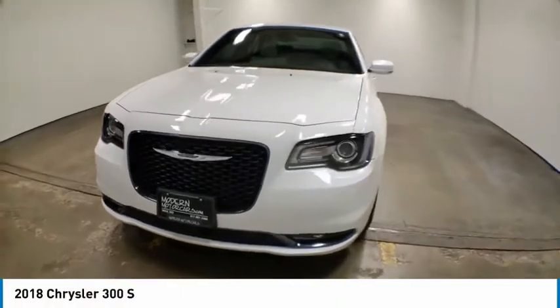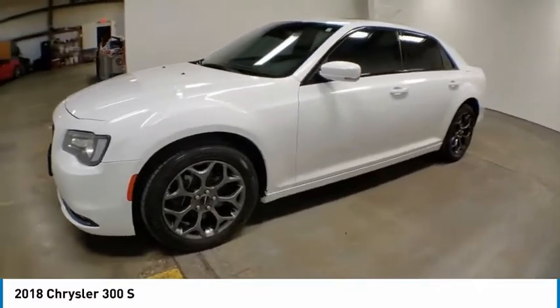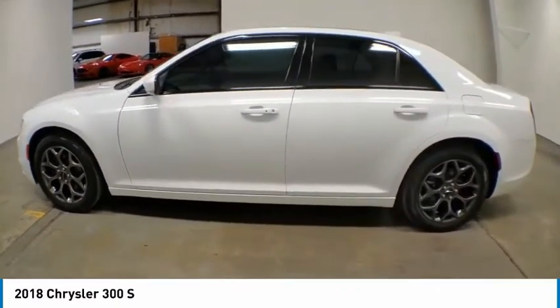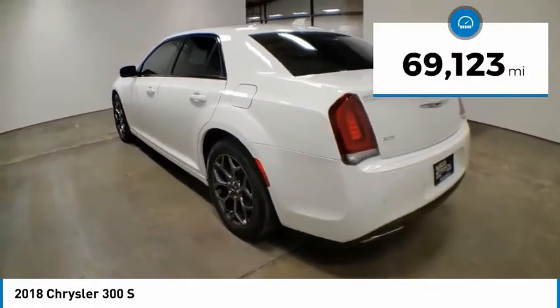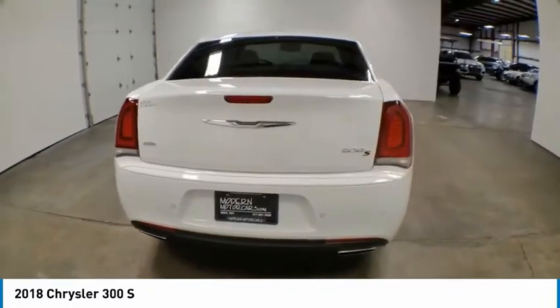Take a ride in the 2018 Chrysler 300. The Chrysler 300 combines sport and luxury in one unique and powerful package. If you're looking for elegance and performance, the 300 delivers. This vehicle has less than 70,000 miles. Here are some of this vehicle's great options.